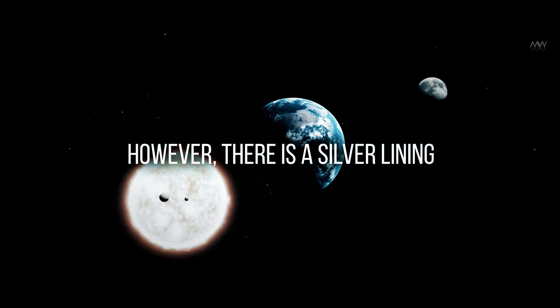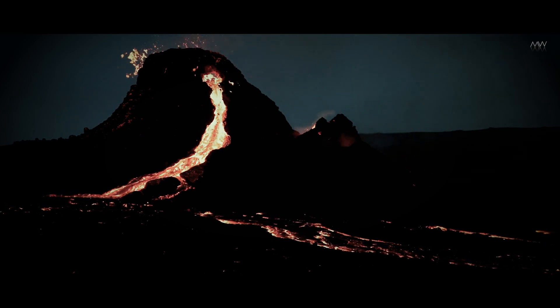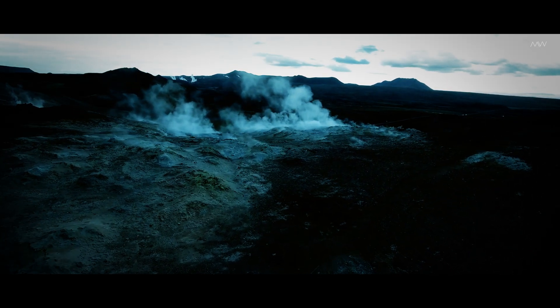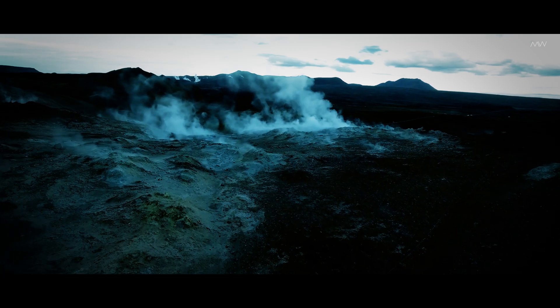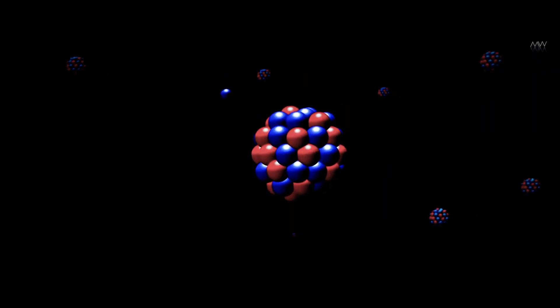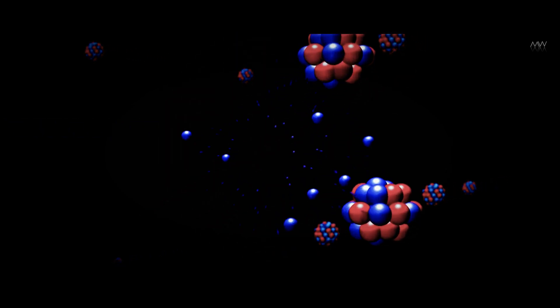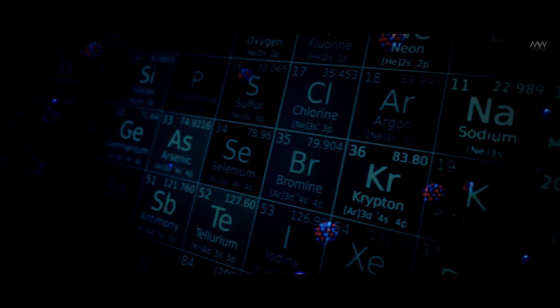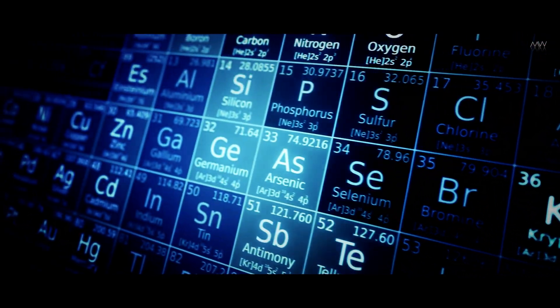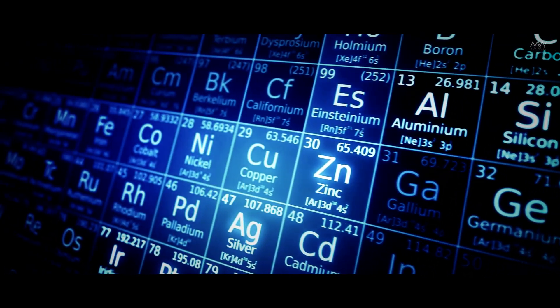However, there is a silver lining. While mineral conductivity is a significant factor, many other variables may contribute to determining the rate at which a planet's interior cools down. For example, the decay of radioactive elements is another heat-generating process that can reach temperatures high enough to sustain volcanic activity. These elements represent a significant source of heat in the Earth's mantle, although their contribution is not fully understood at present.